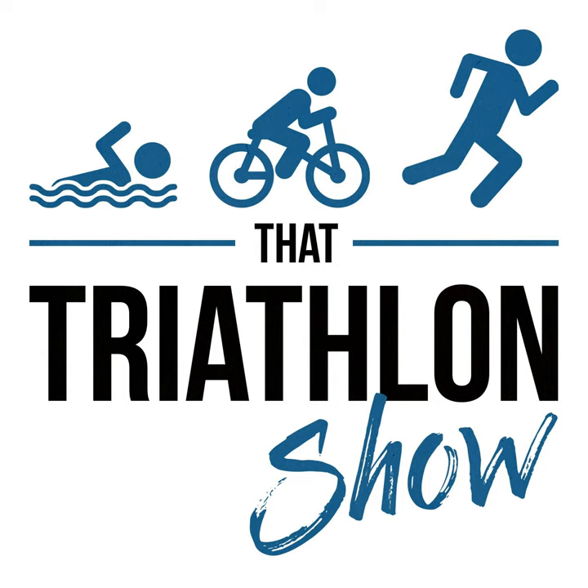Thank you to Roka, that you can find on roka.com. Roka are the world leading manufacturers of wetsuits, trisuits, swimskins, goggles, and high performance eyewear.